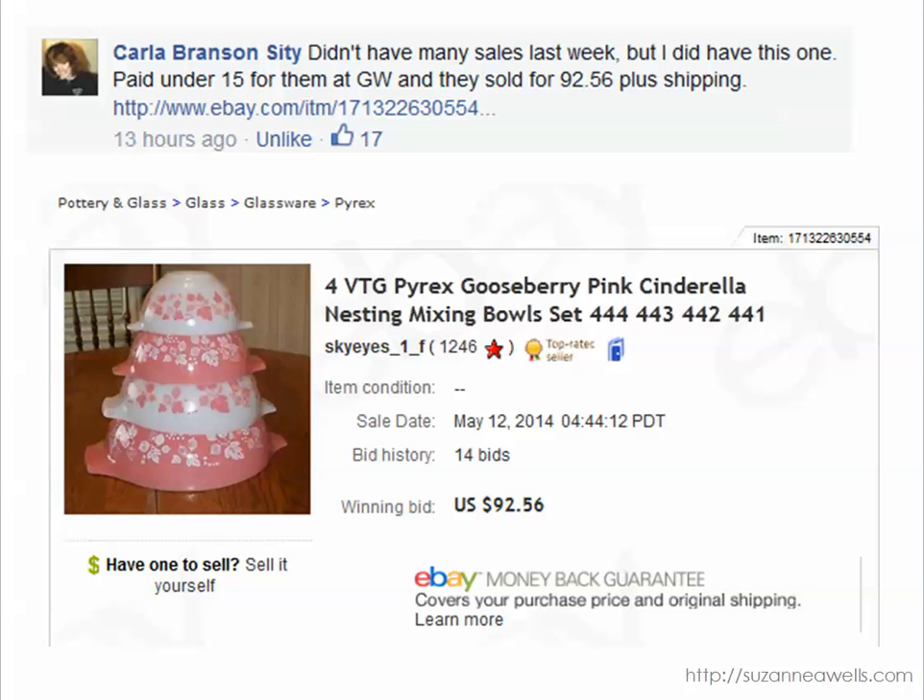Carla found these vintage Pyrex bowls for $15 at Goodwill and they sold for $92.56 plus shipping. Vintage Pyrex is highly collectible and there are websites dedicated to the patterns so you can figure out if one pattern is more desired than another and how much they go for. But when you can find a whole set like this you can really make some good money.